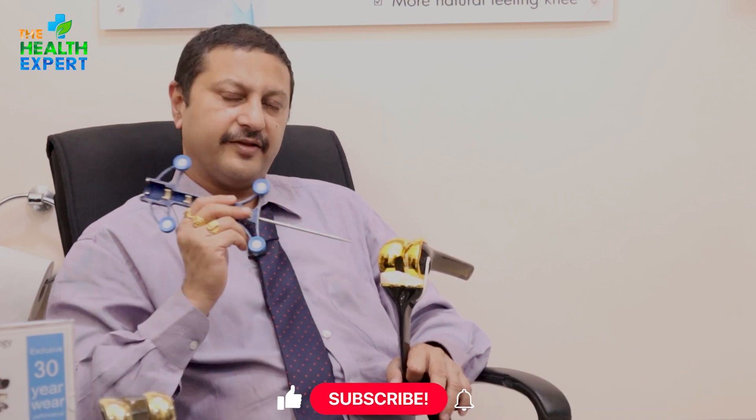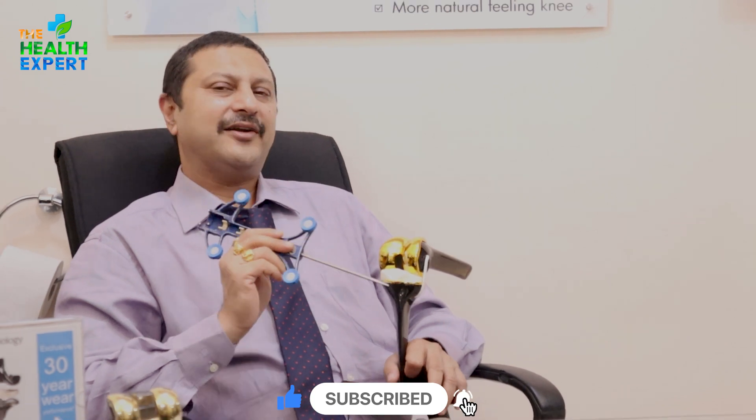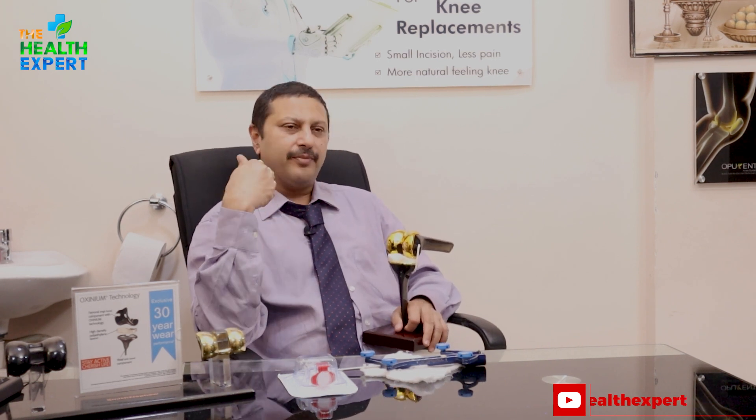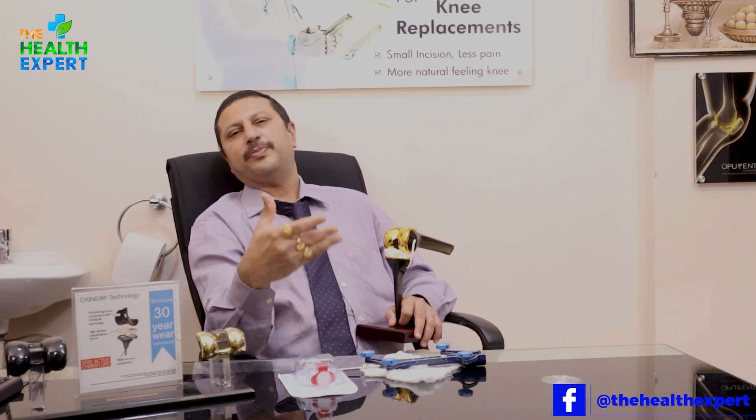The robotic arm is in our hands; the control is in our hands. The control is shared — both the robotic system and us. Both have the ability to correct those four or five degrees which we would very easily miss with the naked eye using the conventional method. Doing so many cases, 100% accuracy becomes ingrained in us.